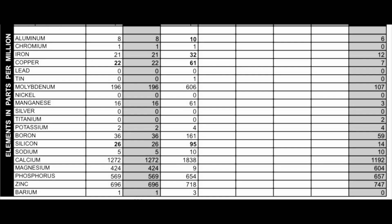For wear metals — all in parts per million — aluminum came in at 8, chromium at 1, iron at 21, copper at 22, lead at 0, tin at 0, nickel at 0, silver at 0, titanium at 0.